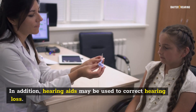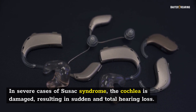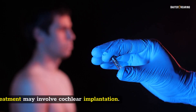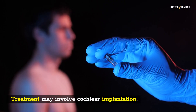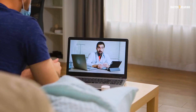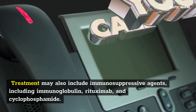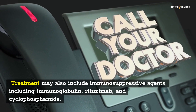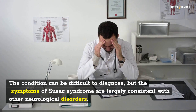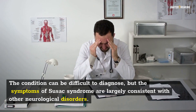Hearing aids may be used to correct hearing loss. In severe cases of Suzak Syndrome, the cochlea is damaged, resulting in sudden and total hearing loss, and treatment may involve cochlear implantation. Some patients experience sudden, intense ringing in the ears — if you experience this, consult a physician. Treatment may also include immunosuppressive agents, including immunoglobulin, rituximab, and cyclophosphamide. The condition can be difficult to diagnose, but the symptoms of Suzak Syndrome are largely consistent with other neurological disorders.